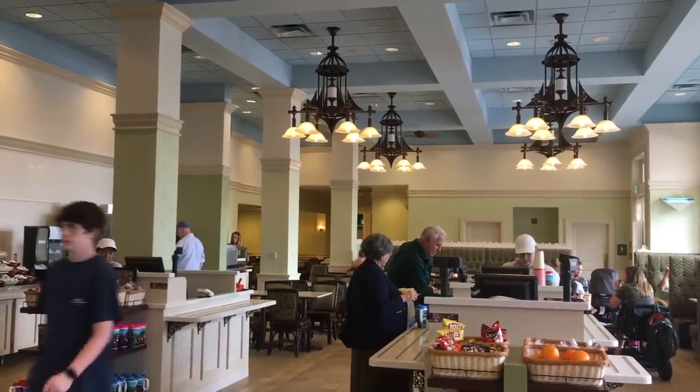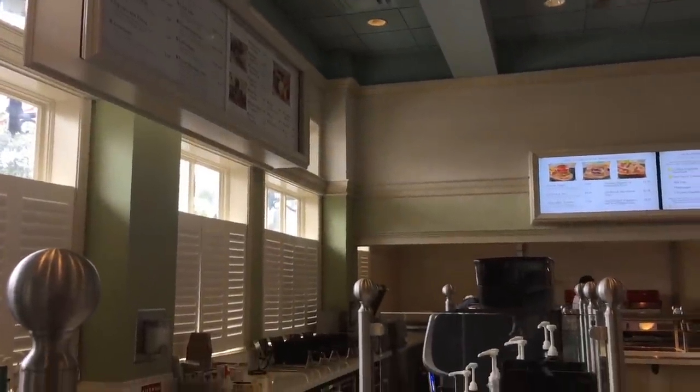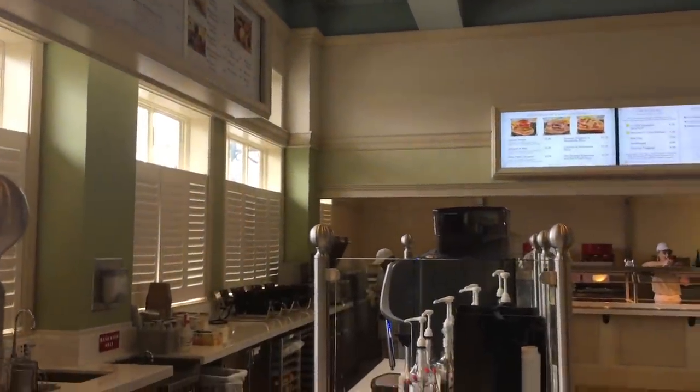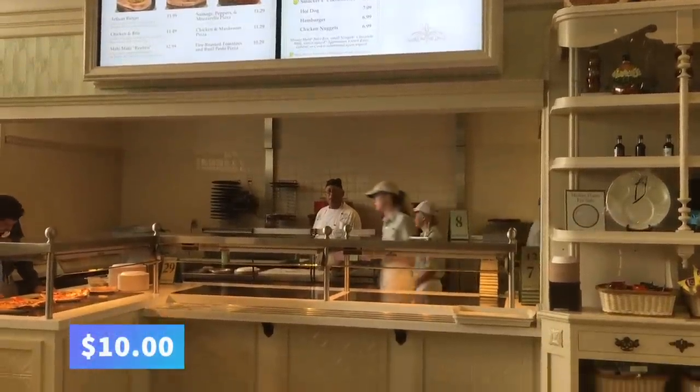Despite all the grand dining options at Grand Floridian — like the AAA five-diamond-rated Victoria and Albert's and the signature Citricos restaurant — Grand Floridian does in fact have a quick service with cheaper options. Gasparilla Island Grill is cute, it's bougie on a budget, and it has some rockin' mac and cheese — seriously some of the best and creamiest ever. But this time we're grabbing a grilled cheese sandwich, which comes with a side of hot and tasty tomato soup, all for around $10.